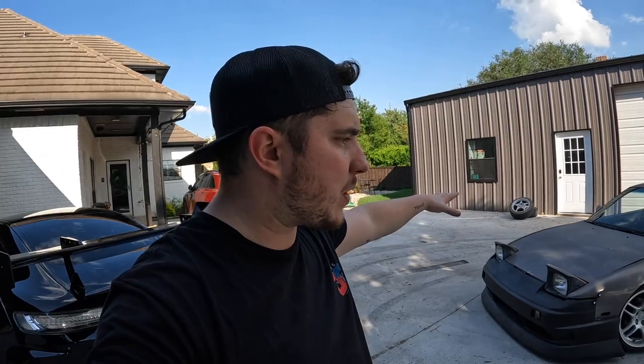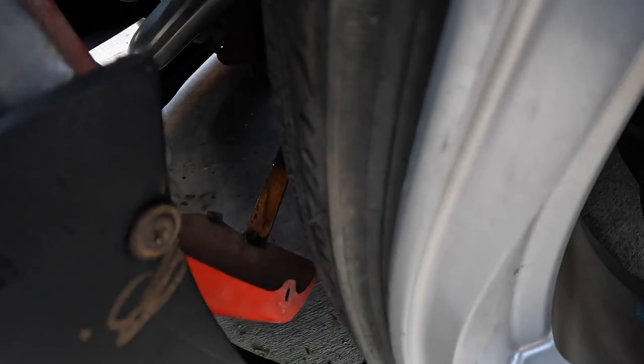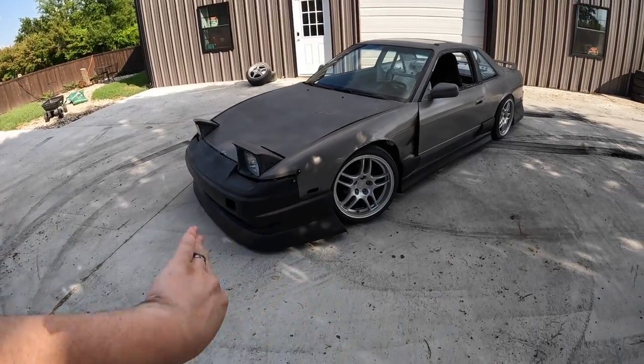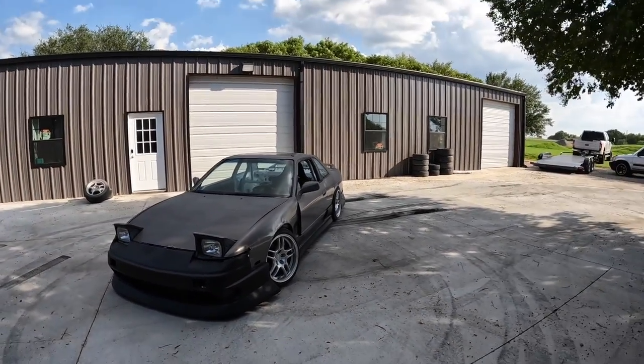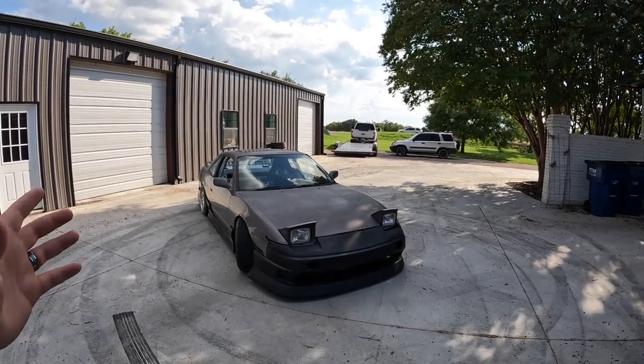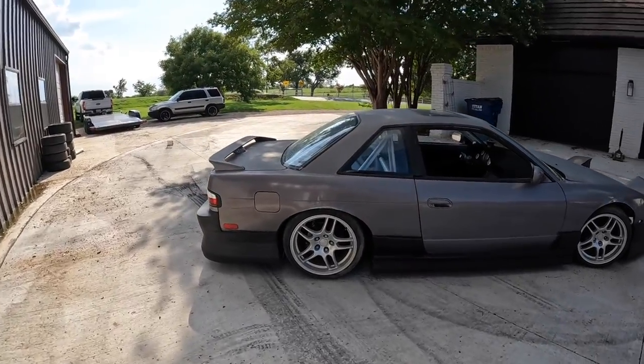My rule, especially for 240s — the 50/50 rule: if it looks good going 50 miles an hour, 50 feet away, then it looks fine. By that rule this car is fire. Kevin Suzie makes fender brackets for S13s that helped a ton because the front fenders like to flop around, and he makes a really good bracket for them. I love this kit — it's always been my favorite look for the S13, especially with the pop-up front.